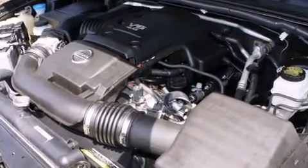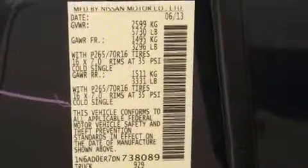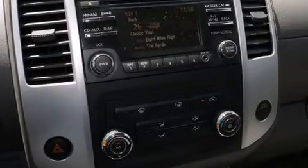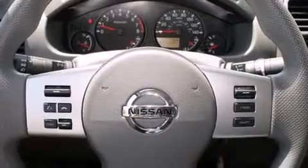Nissan ensures the safety and security of its passengers with equipment such as head curtain airbags, front and side impact airbags, traction control, anti-whiplash front head restraints, and four-wheel disc brakes with ABS. Electronic stability control stands out as a technologically savvy innovation, keeping you better connected to the road.